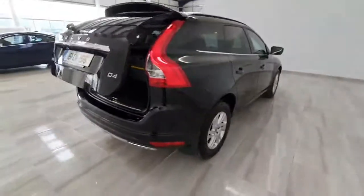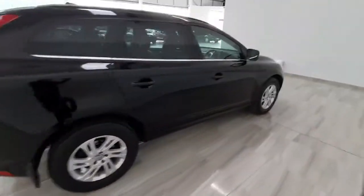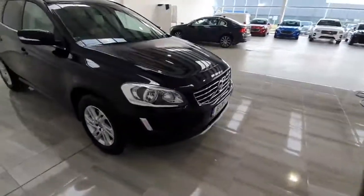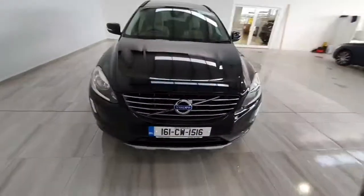This car will be supplied by ourselves fully serviced and with a one year warranty. To get any more information on the car, please do not hesitate to give us a call on 045 431 725.